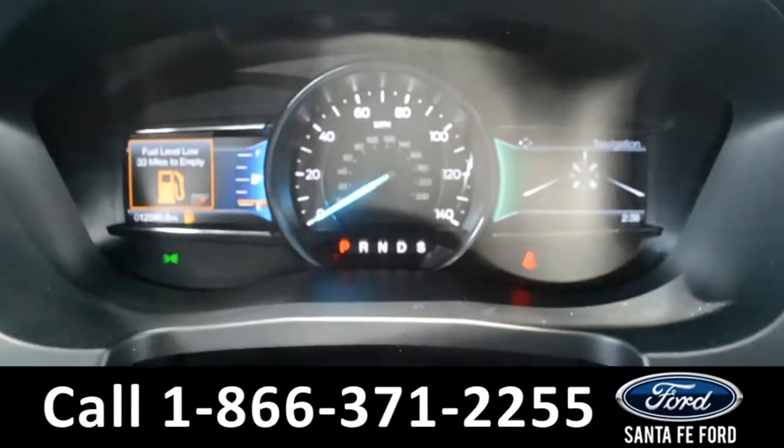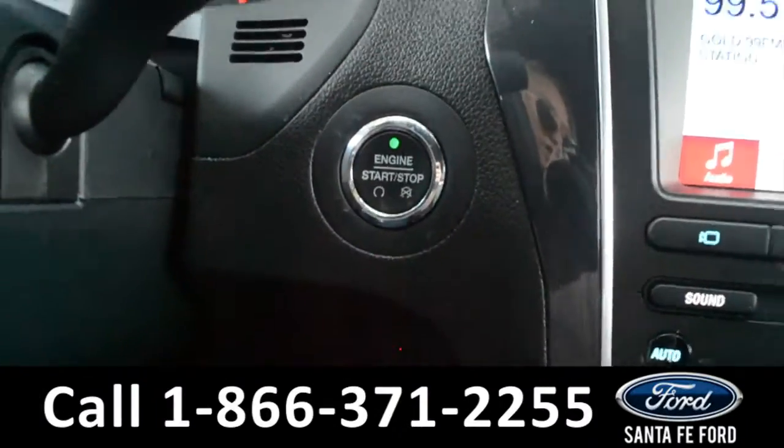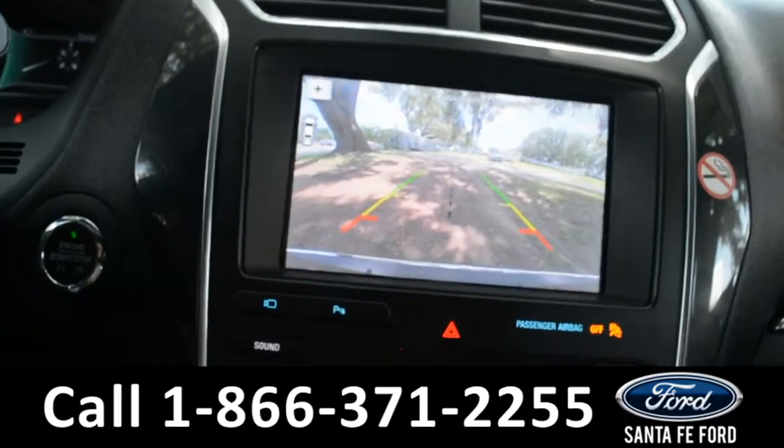Here's a quick look at the dash. The steering wheel has Bluetooth, media, and cruise controls on it. This vehicle is a push to start, and the media center features an LCD touchscreen which displays the GPS navigation as well as the backup camera.